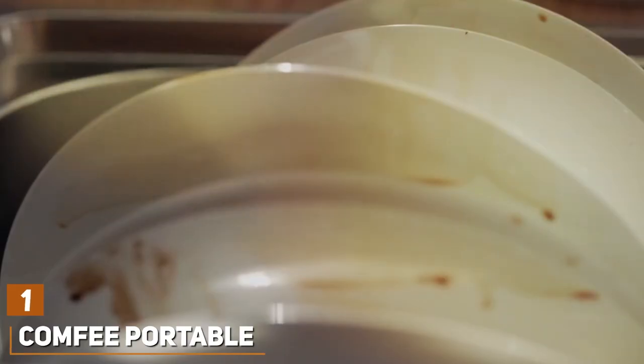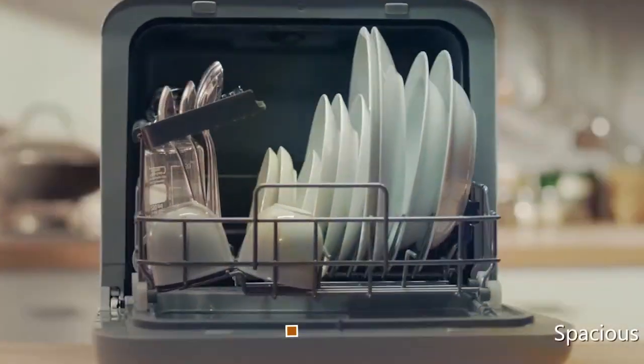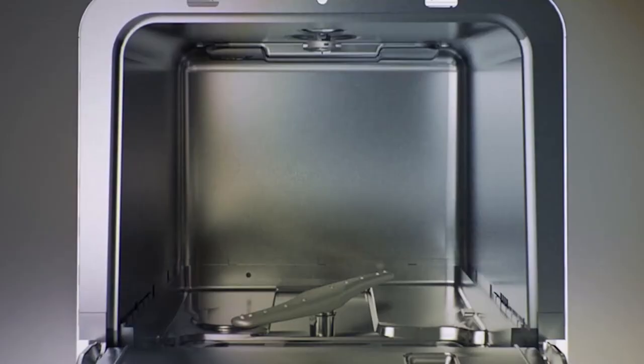At the first position of our list, we have the Comfy Portable Mini Dishwasher, a compact powerhouse designed for the modern space-conscious consumer. This mini dishwasher stands out with its sleek design, easily fitting into small kitchens or tight spaces without compromising on style.